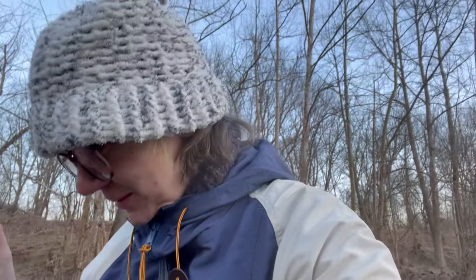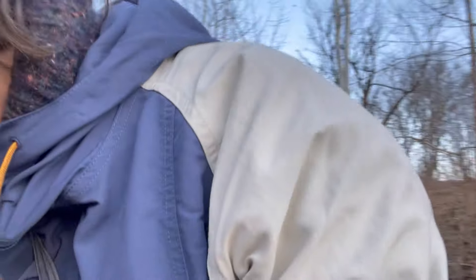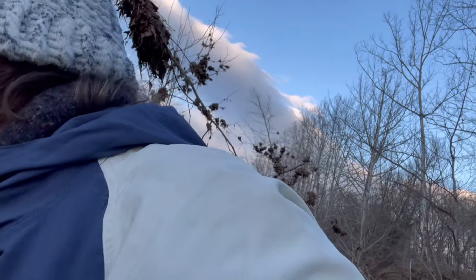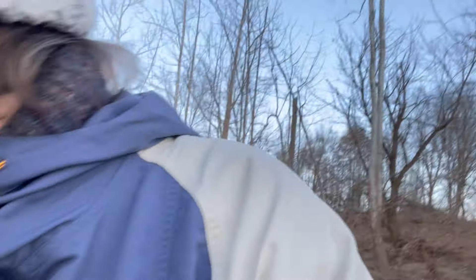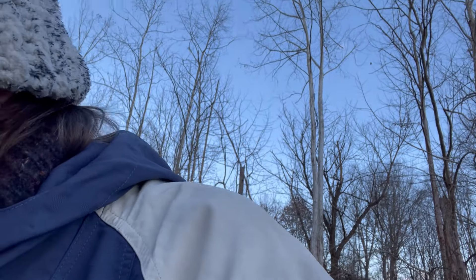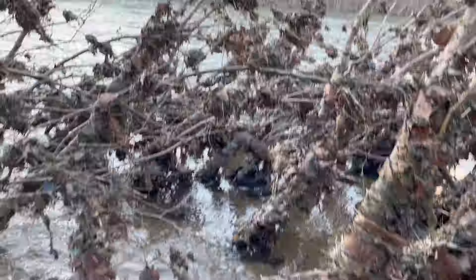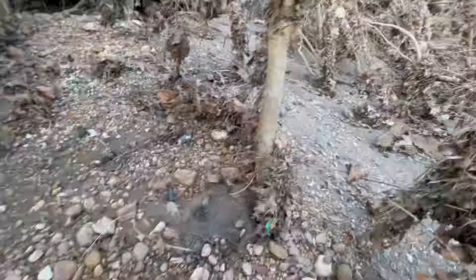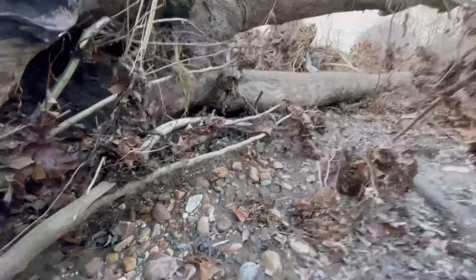Starting my trek back to our campsite. I'm going to try not to totally bust it — I'll probably bust it. I don't know — sometimes you just have to tip-toe out into the water.